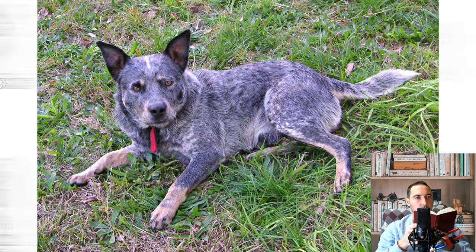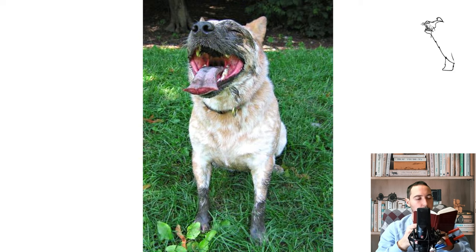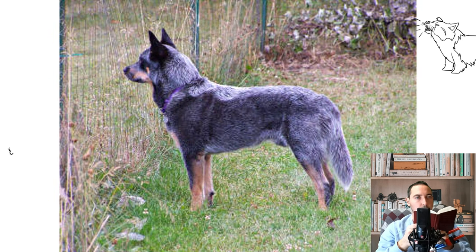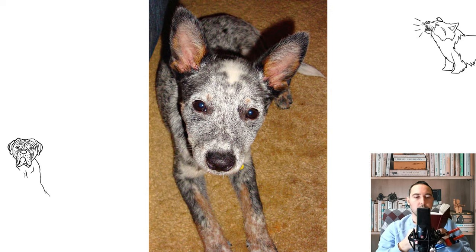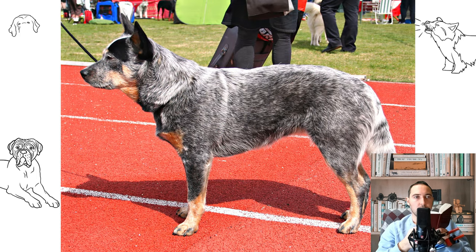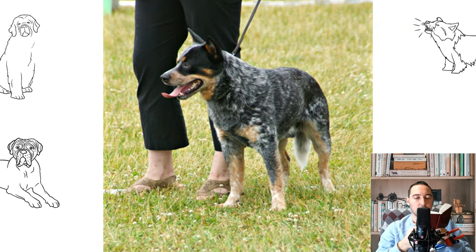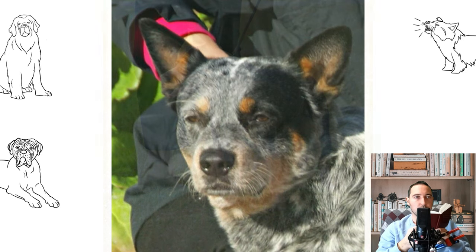There are two accepted coat colors: red and blue. Chocolate and cream are considered to be false. Blue dogs can be blue, blue mottled, or blue speckled with tan on the legs and chest, and white markings and a black patch or mask on one or both sides of the head. Red dogs are evenly speckled with solid red markings, and similarly to the blue dogs can have a brown or red patch mask on one or both sides of the head and sometimes on the body. Both red dogs and blue dogs are born white, except for any solid colored body or face markings, and the red or black hairs show from around four weeks of age. The distinctive adult coloration is the result of black or red hairs closely interspersed through a predominantly white coat. This is not merle coloration — a speckled effect that has associated health issues — but rather the result of the ticking gene.